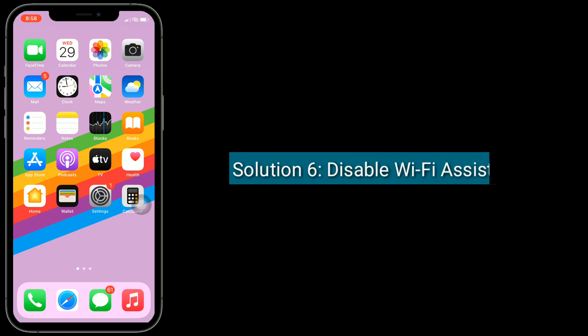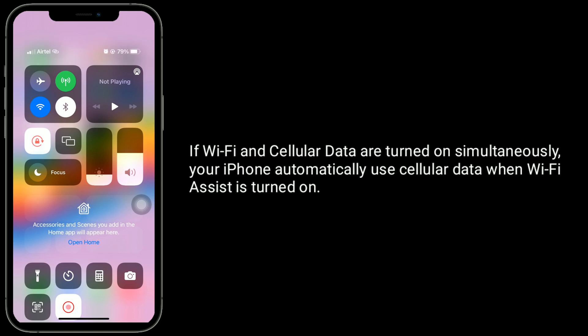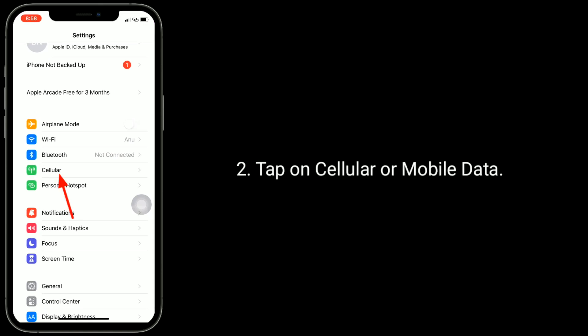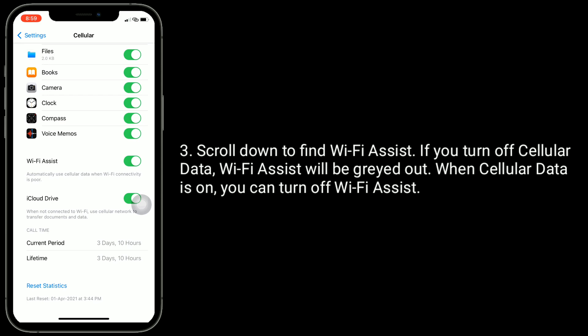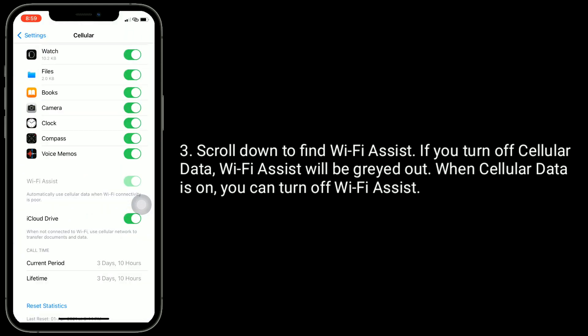Solution 6 is disable Wi-Fi assist. If Wi-Fi and cellular data are turned on simultaneously, your iPhone automatically uses cellular data when Wi-Fi assist is turned on. To turn off this feature, open cellular settings. When cellular data is on, you can turn off Wi-Fi assist.